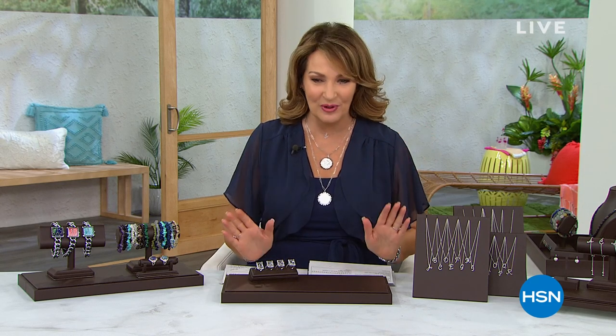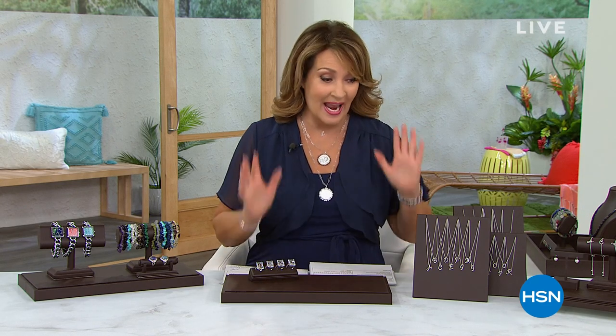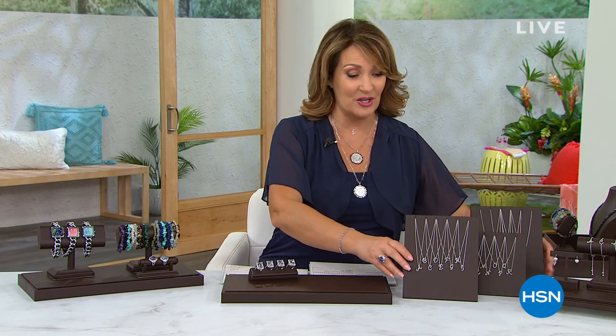Hi everybody. We've been celebrating our summertime to shine event all day long on HSN. We have a few more hours in store for you. The next two hours will be featuring dazzling gemstone jewelry. I'm Colleen, so happy you're here. We have the most beautiful lineup. We've saved some gorgeous pieces for you tonight and you're going to have your last chance to get our today's special.